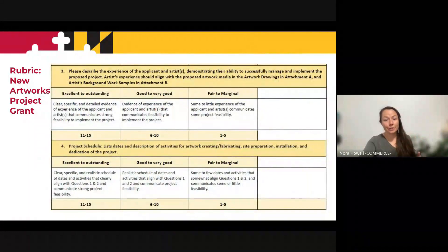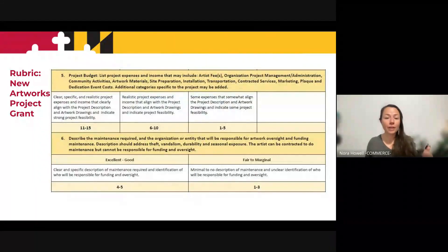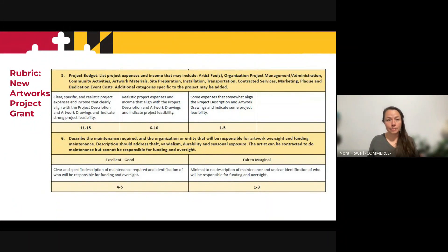Questions three and four: number three is about the experience of the artist, and number four is the schedule. These are only worth up to 15 points, so they don't have as much weight as the previous two questions. Still important — you can still score high, they're just not as heavily weighted. Questions five and six: number five is about the budget, and number six is about the maintenance. A low score is a one to five, high score eleven to fifteen, or four to five, depending on the question.